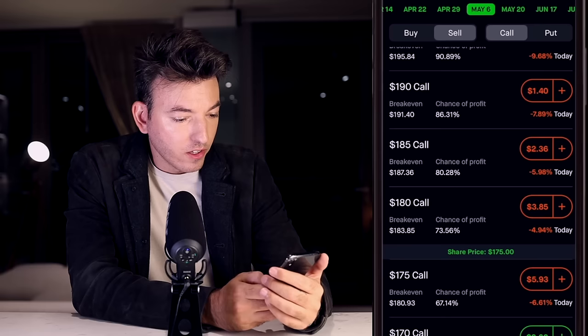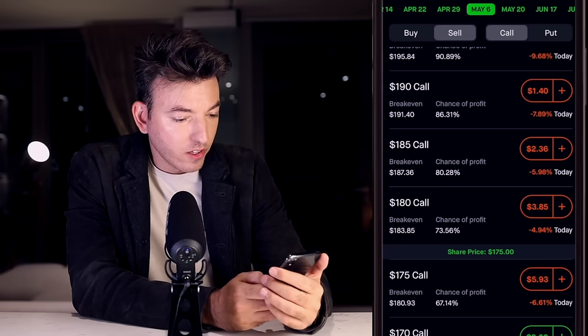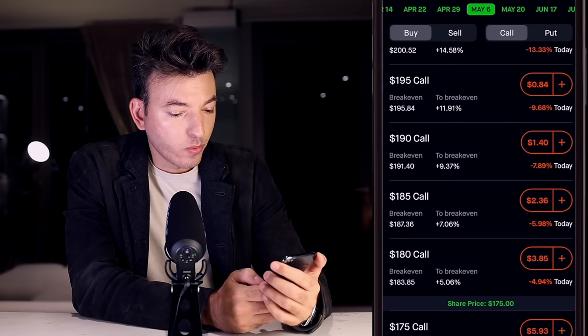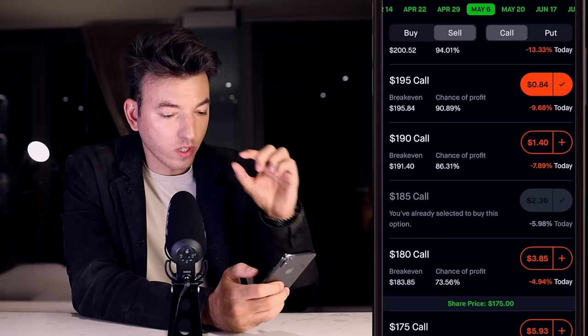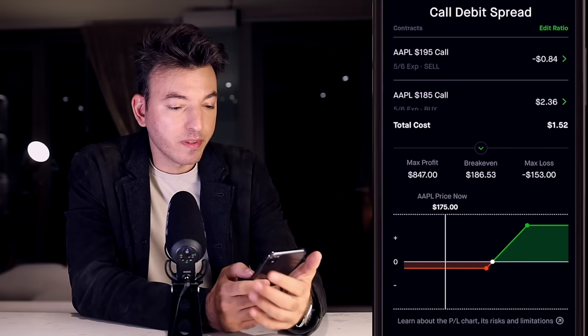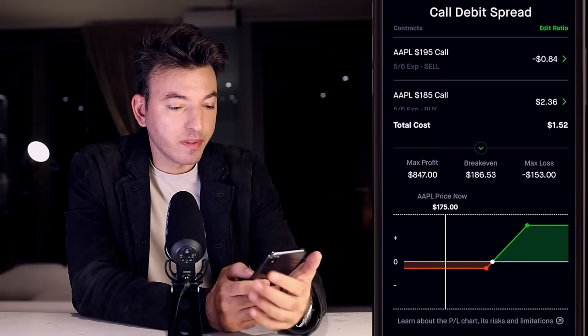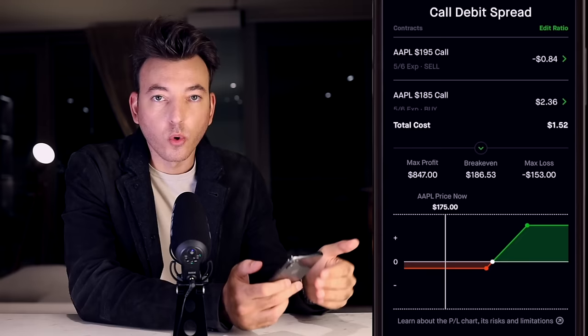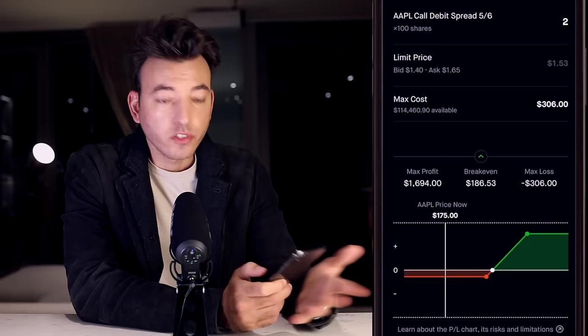Now let's look at a different setup. If I think Apple is going to trend up more than 11.91%, we can buy the $185 call and sell the $195 call instead — a $10 distance between strike prices rather than $5. Now the max loss is $153 per contract but the max gain is $847. By playing around with the different strike prices and how far apart they are, you can adjust your risk-reward to your risk tolerance and how you want to put on this trade.